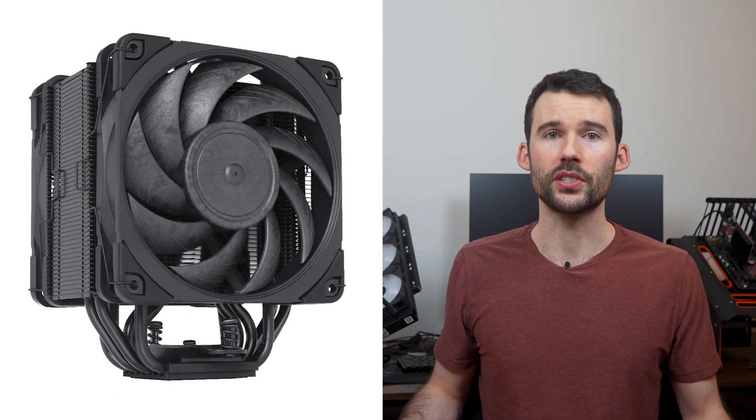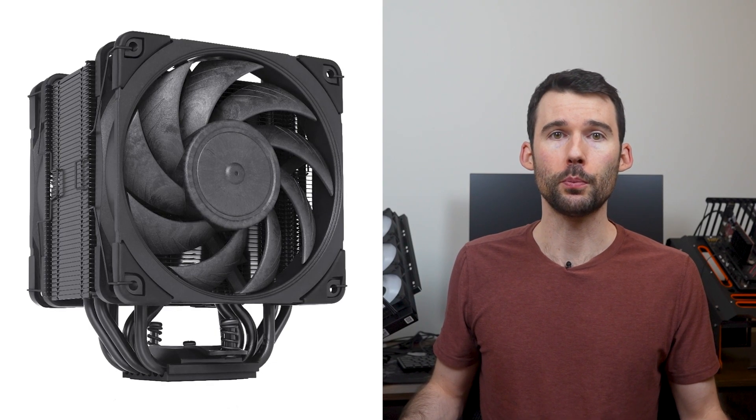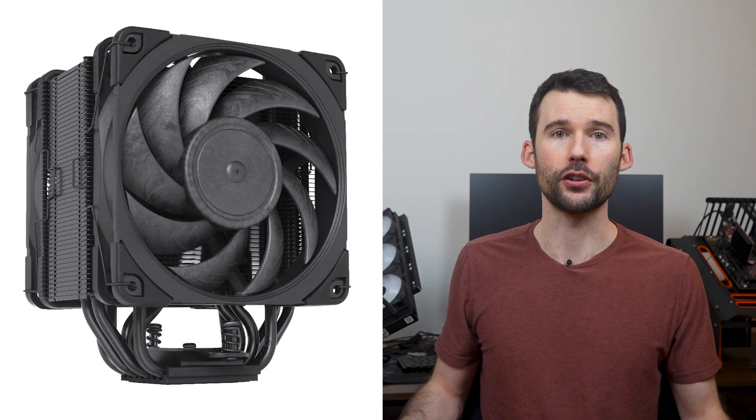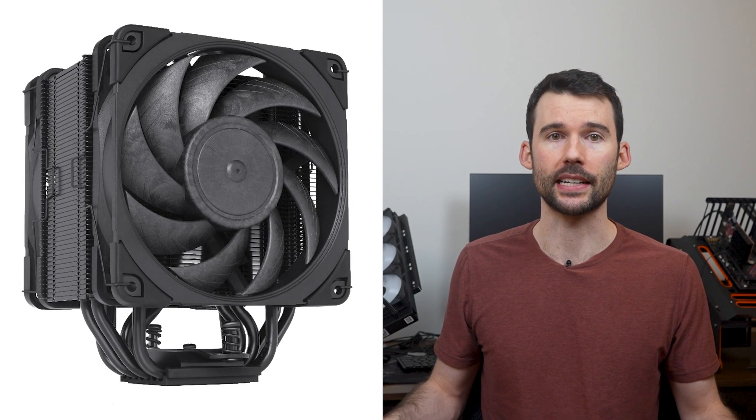The NH-U12A is also a single tower cooler with seven heat pipes and two premium 120mm NF-A12X25 fans. This cooler is offered in the traditional Noctua colors along with a sleek black design.